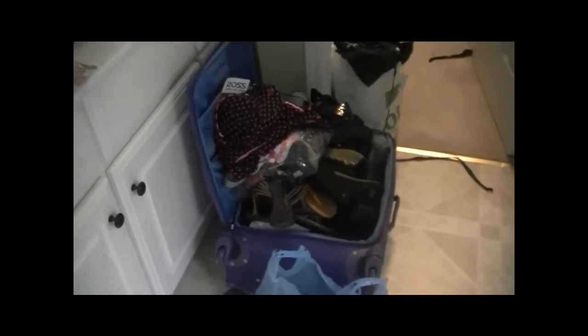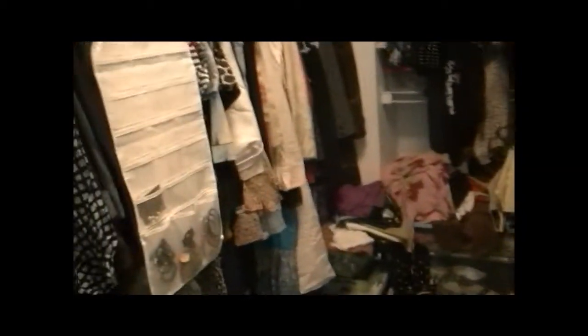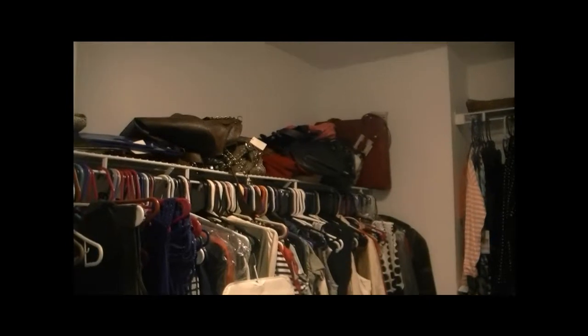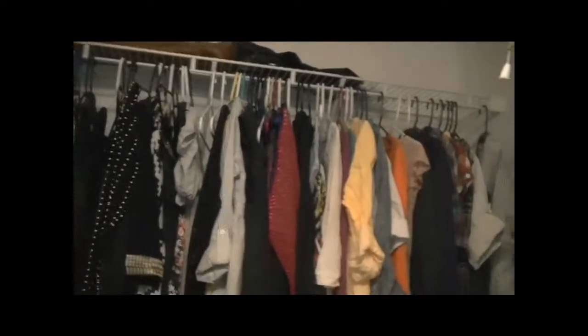And here's my closet, guys — can you see this? This is my closet. Look at the floor. I know y'all are like, girl that's ridiculous. I know. Look at all my shoes!